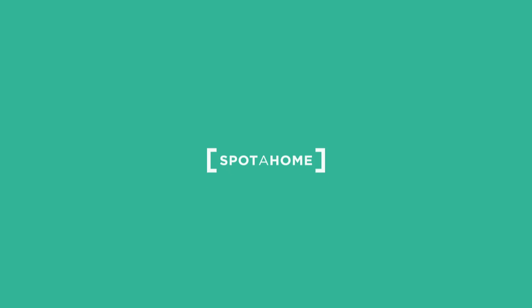All right, guys, I hope you like this really nice apartment. And I can tell you that this has been checked by Sputahoum.